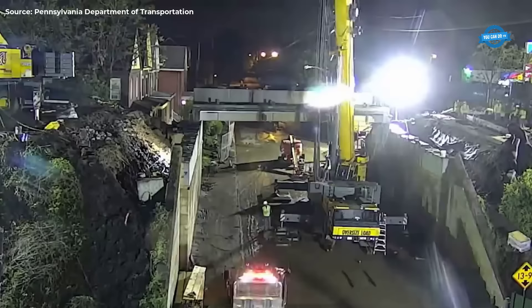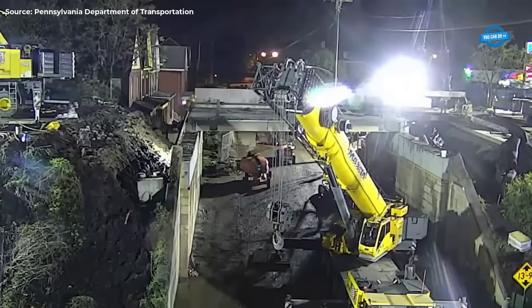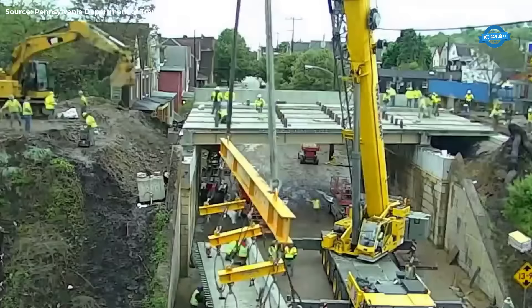The contract for the project was awarded to Bremen Construction Corporation. Over the winter and early spring months, preparations were underway, including the prefabrication of various components essential for the ABC project scheduled for May of the following year. This meticulous planning ensured that the project could proceed swiftly once construction commenced.